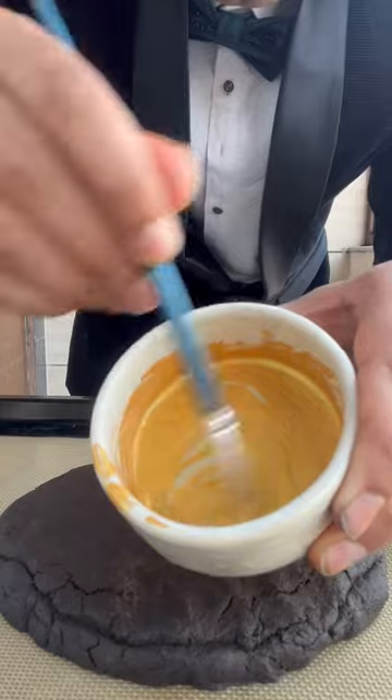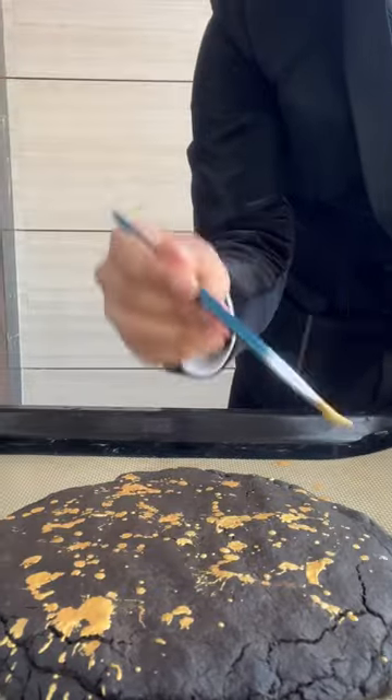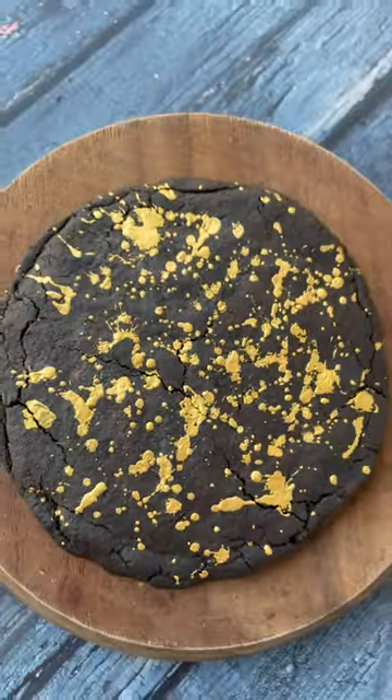Now to give this atomic bomb size cookie, toss your glamour, sprinkle it with some golden dust and your Oppenheimer inspired gigantic atomic bomb cookie is done.